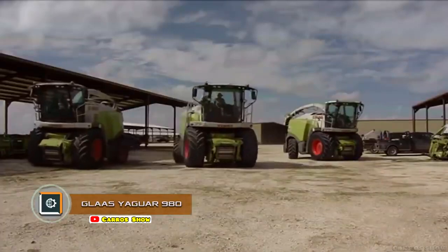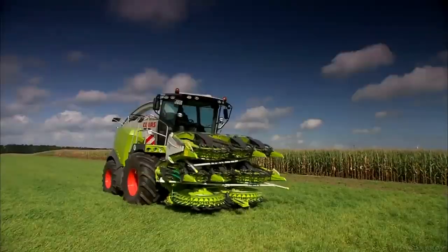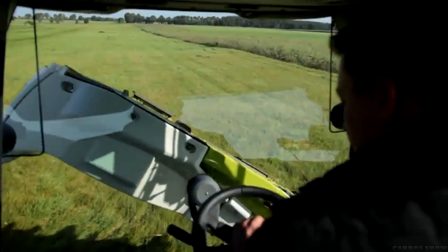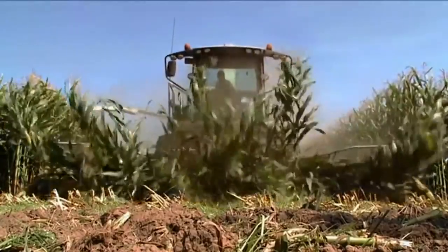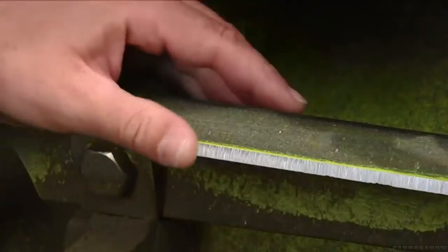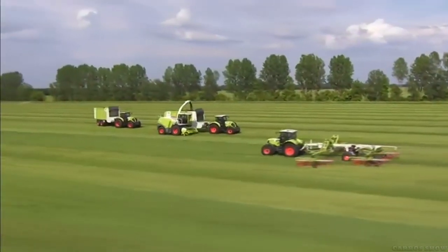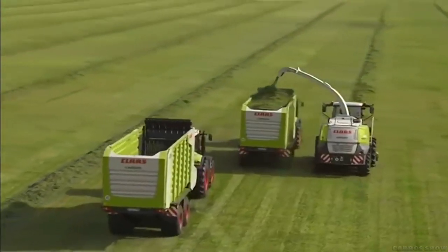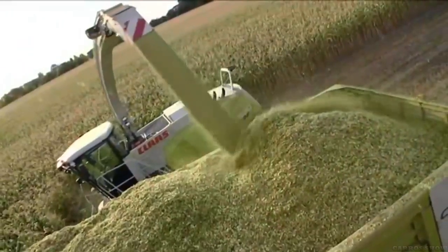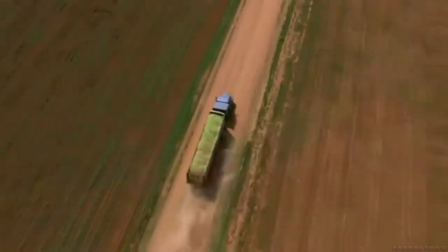Claas Jaguar 980. Claas produces agricultural machinery from the 1970s. To the modern world, Claas has introduced the most efficient silage-making machine. The harvester works with replaceable drums equipped with 20 to 36 knives, which allows you to process any agricultural plants into a nutrient mass. Old models worked at a speed of 20 km/h, while the new Claas Jaguar 980 creates silage at twice the speed.